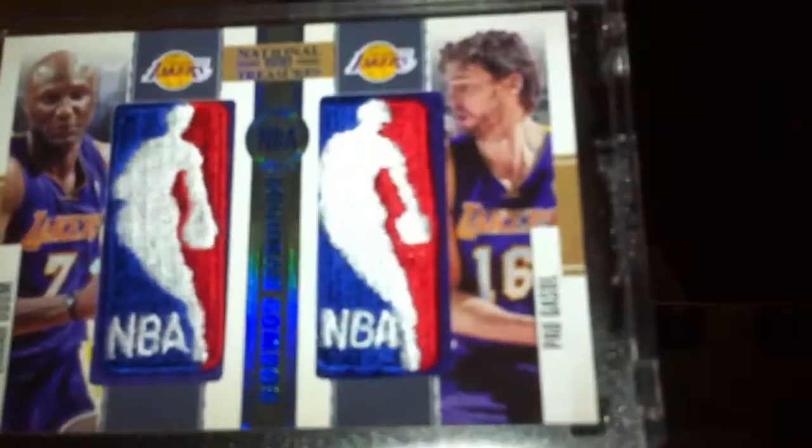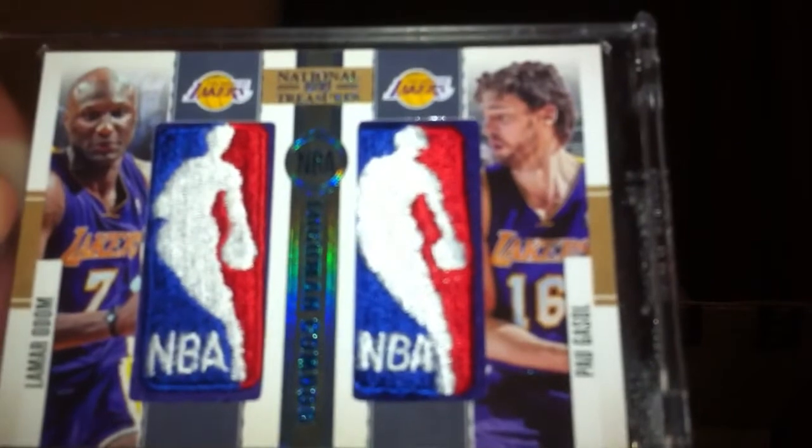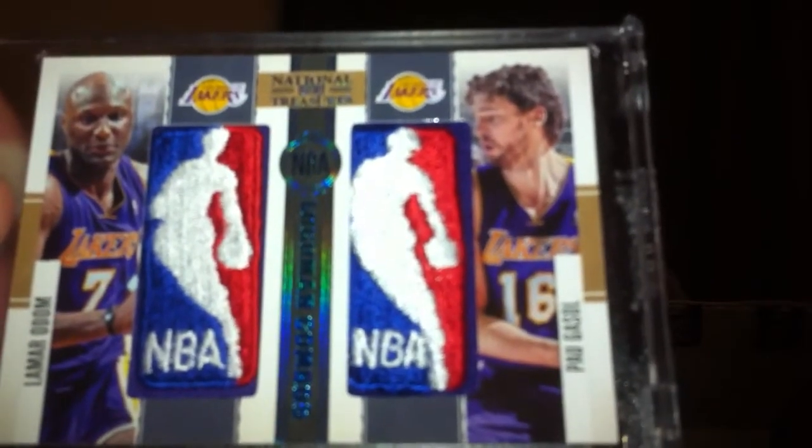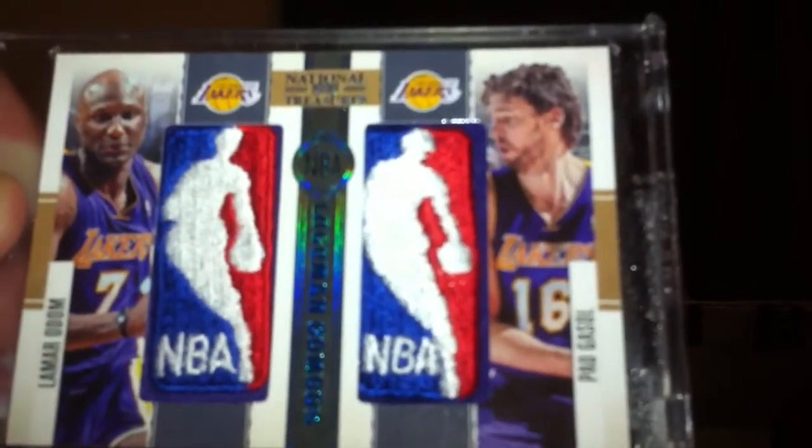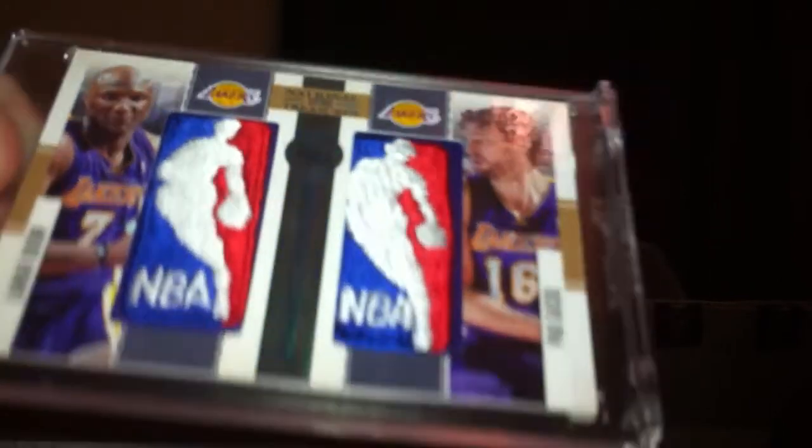Back with box number two of a National Treasure case break. I just opened box number one — in case you missed it, you can check out the video for the other cards. The box hit, the case hit, was a dual logoman Lamar Odom Pagasal, and that's number one of one. I don't think I can top that, but we can give it a go. Here's box number two.